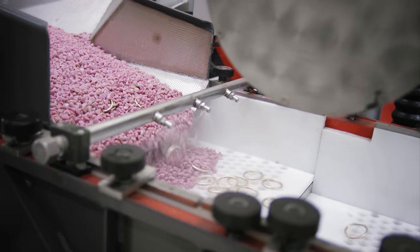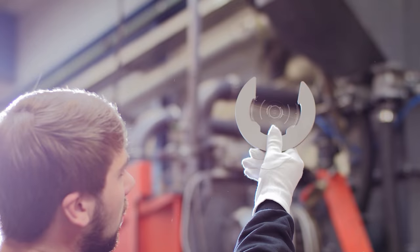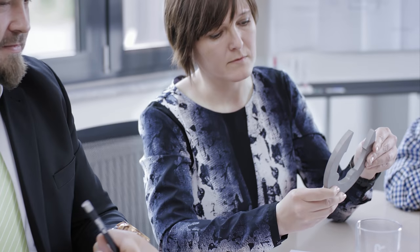In our research and development centers, we determine which surface finishing process is best for your requirements and can then demonstrate the reasons for recommending our chosen solution.